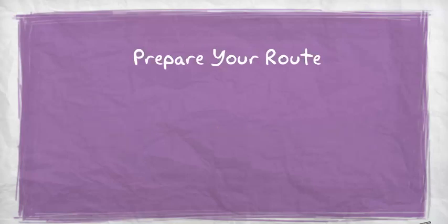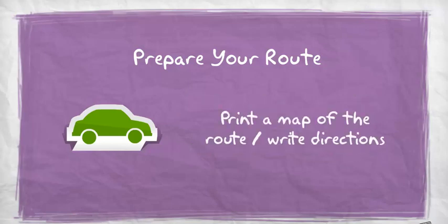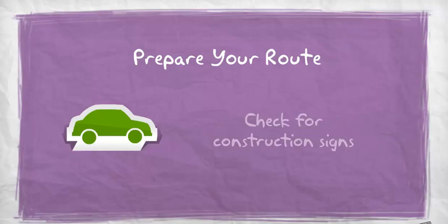Prepare your route: confirm the address including the suite number and interviewer's name, print a map of the route, and write down directions. Have a trial run before the day of the interview, and check for any construction signs along the way.